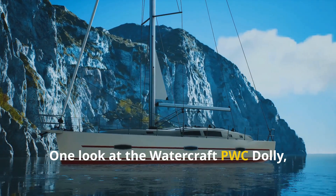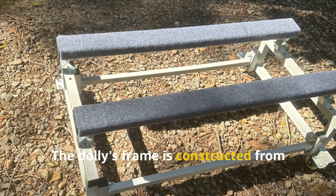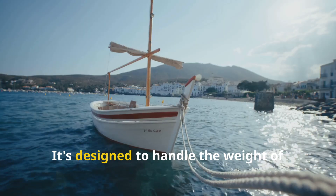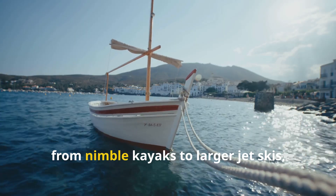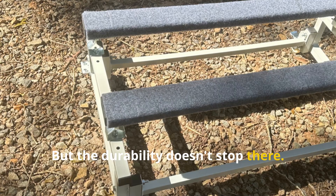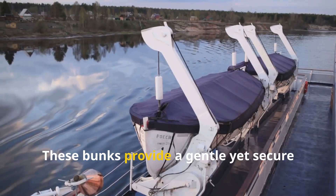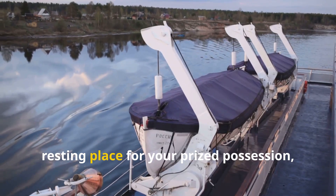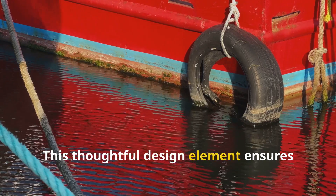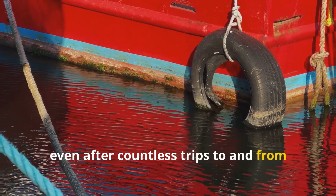One look at the watercraft PWC dolly and you can tell it's built to withstand the test of time. The frame is constructed from heavy-duty steel, ensuring exceptional strength and durability, designed to handle the weight of various watercrafts — from nimble kayaks to larger jet skis. The dolly also features special fabric-covered bunks that cradle your watercraft with care, providing a gentle yet secure resting place for your prized possession, preventing scratches or damage during transport and keeping your watercraft in pristine condition.